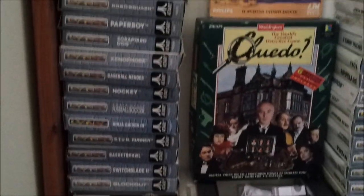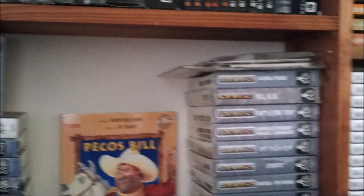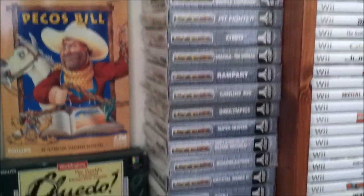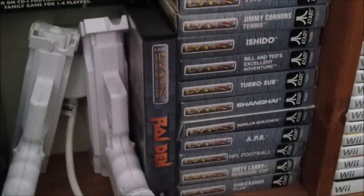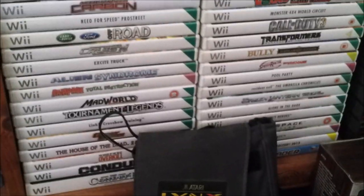Going up — it includes my nice rarities like my Japanese Klax. That's a Pecos Bill for the CD-i that comes in some strange big box. Same with Cluedo there for the CD-i — another big box game. And my Zappers. Just next to my Lynx games is my Wii games as well.